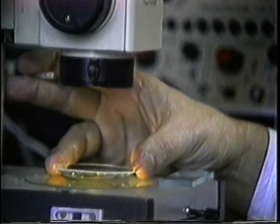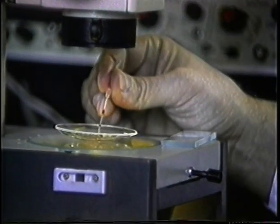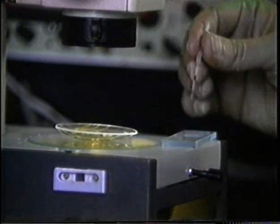Az eljárás költségtényezőjét lényegesen lehet csökkenteni, amennyiben az ikerellések előállításához darabolt embryókat alkalmazunk.